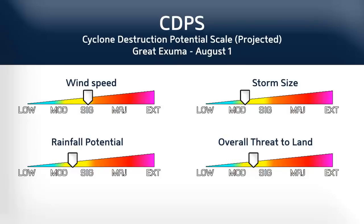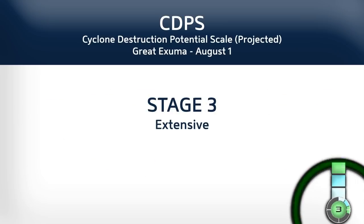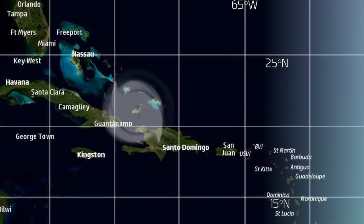Here is a closer look at the CDPS for Great Exuma tomorrow, where we expect the biggest impact for the storm to be so far. Stage 3 with significant winds — it could be Category 2 by that point, with rainfall amounts over many of the Bahamas of perhaps 5 inches or so.